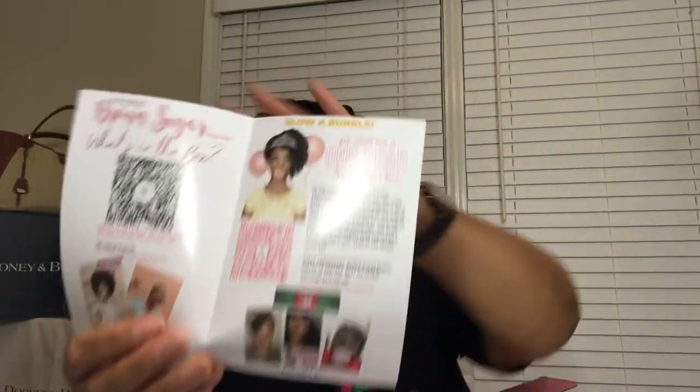There is a QR code that says 'blow a bubble' — you could win a one-year subscription to the Brown Sugar Box. It looks like this month they have a 'blow a bubble' contest out to subscribers. If you snap a photo of yourself blowing gum like a brown sugar girl and tag them on social media, your photo could be submitted for a chance to win one free year of the Brown Sugar Box. Happy anniversary, brown sugar babes — cheers to another six years.